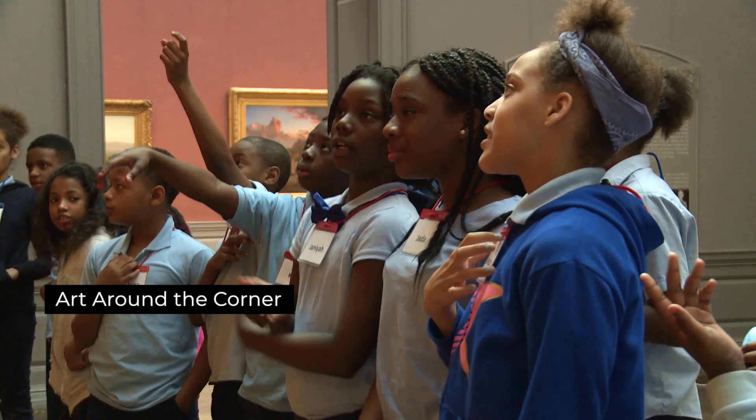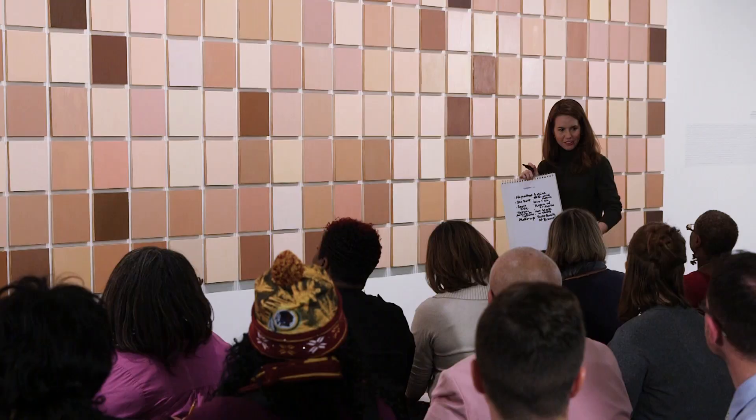The journey began with me becoming a part of the National Gallery of Art, Art Around the Corner program, and learning how to use art with my students to teach them how to read, how to write, teach them vocabulary words, teach them science and social studies, and even math.